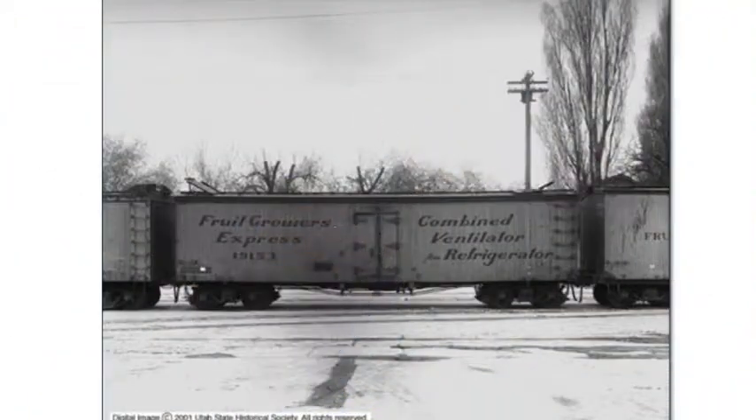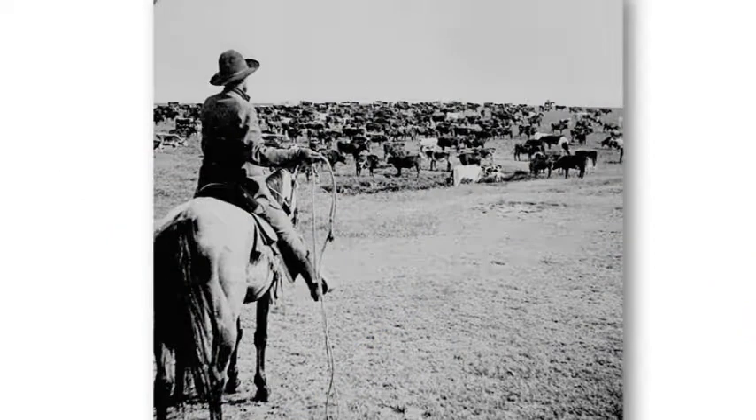Prior to the invention of reliable refrigeration in rail cars, transport of live animals around the country was the norm. In the decades after the Civil War, Chicago rose as the livestock distribution center of the country, due in large part to the plethora of railroad connections in the city. From Chicago, livestock would be shipped directly to eastern states, or driven via stock drives to secondary distribution centers such as those in Kansas City. During the stock drives, some of which crossed more than 1,200 miles, it was not uncommon for livestock to die or to lose a substantial percentage of their body weight, resulting in lower sales prices.